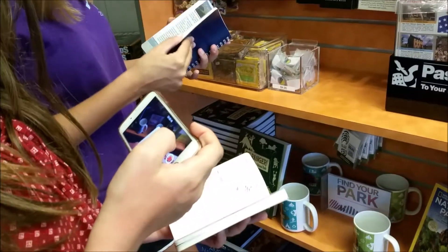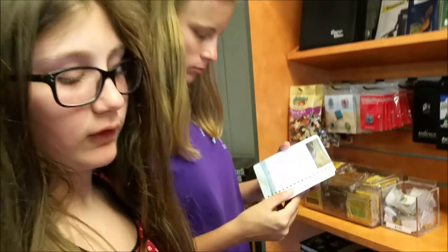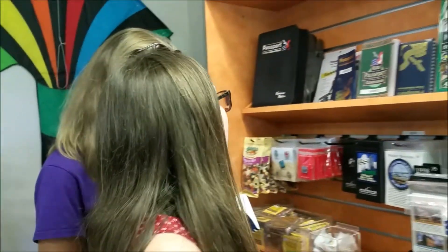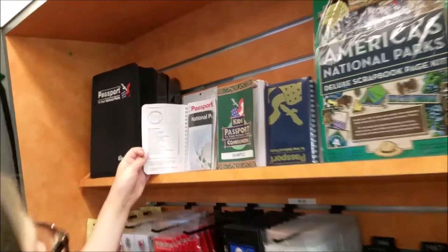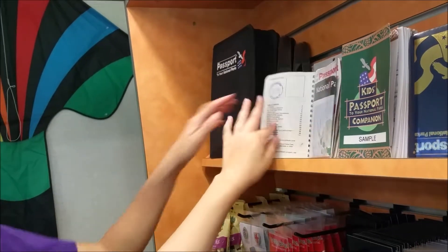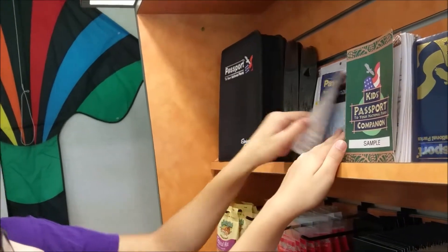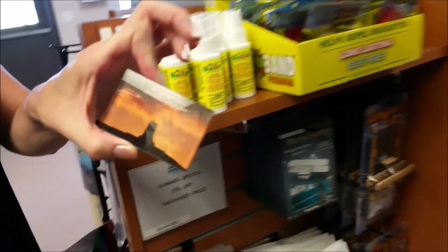Did your stamp come out okay? That looks just like you — that way if you lose it, you'll find it. I remember the plane being bigger in the other building, I guess. Oh, somebody stamped that already? It's the sample, so you're allowed to stamp it.